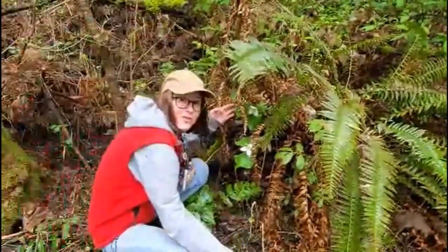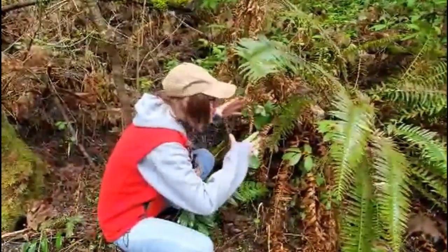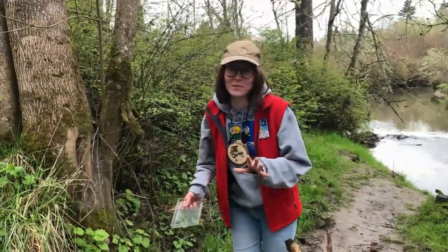Crikey, mate, there's so many trilliums out here in the forest. Look at this beautiful creature — isn't she just a beaut? She's gorgeous. For this critter catch, we're going to be looking for some worms.